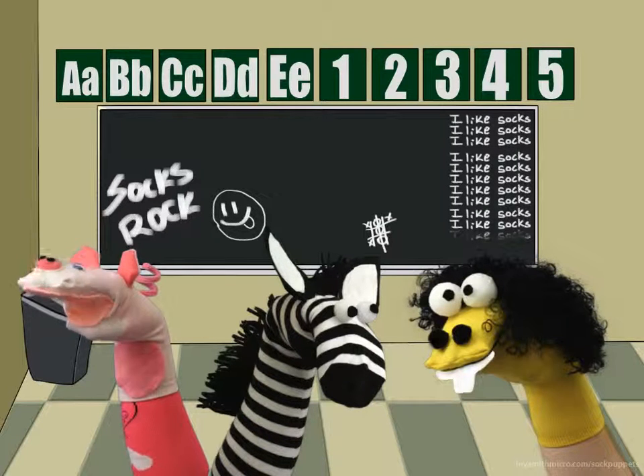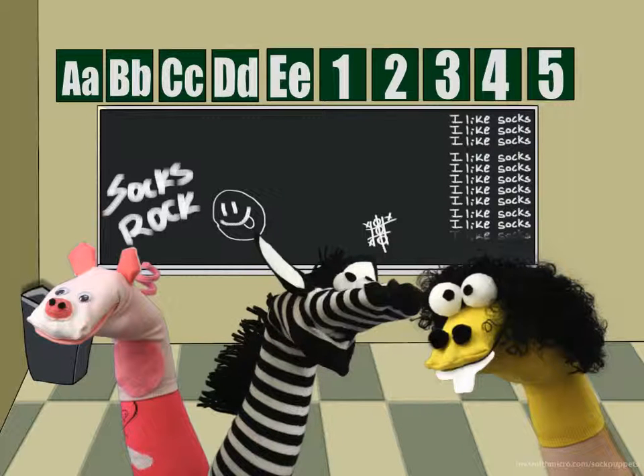Your parents have to sign the weekly sheet so the teachers know they have seen all the papers. The cool thing about this is that if you bring your folder back signed, you get to choose a sixth grade friend to sit with at lunch.